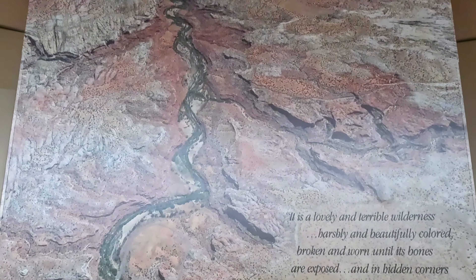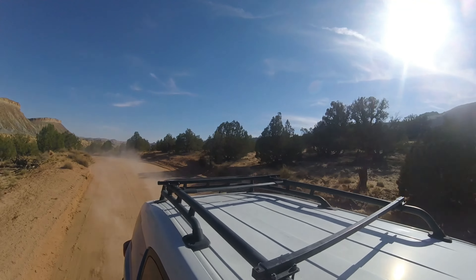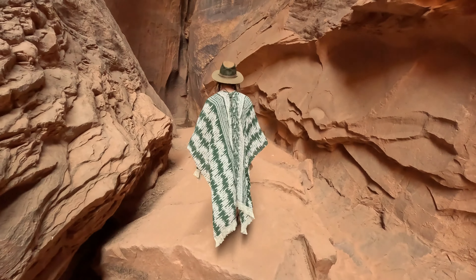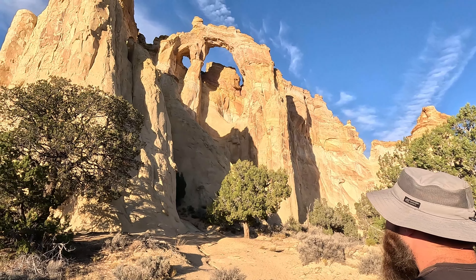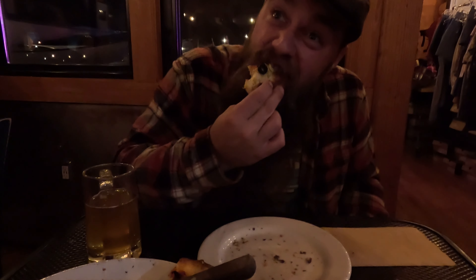With our dry camp set up at Hole in the Rock Wayside, we venture off to Devil's Garden, Singing Canyon, Capitol Reef National Park, Kodachrome Basin National Monument, and dig in on the local eaves. Make sure to subscribe so you don't miss the adventure.